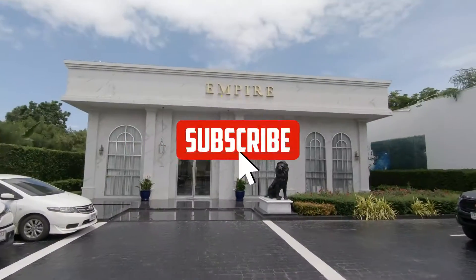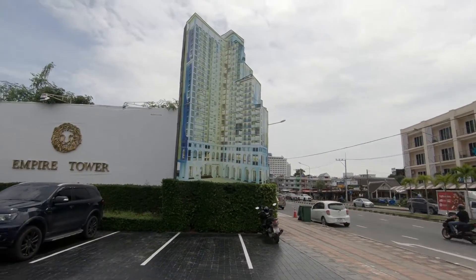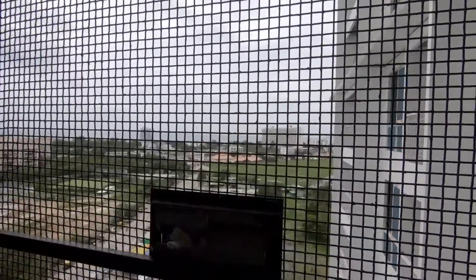Hi guys, here's another property show for you. I'm outside the Empire Tower and we're going to go to the building site to have a look at the condos. We're going to the seventh floor where all the showrooms are, going to meet Patrick there in the show bus round, and then come back to the showroom for a chat. So I'll see you on the seventh floor — I'm going up in the construction lift and my knees are knocking!